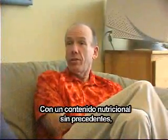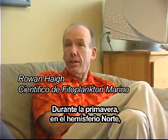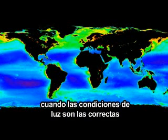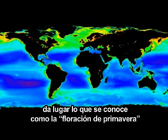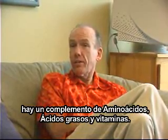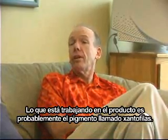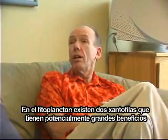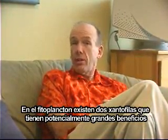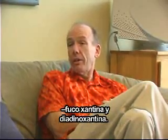It boasts a nutritional analysis second to none, including pigments, diatoms, and xanthophylls. In spring, in the northern hemisphere, when the light conditions and nutrient conditions are right, there's a spring bloom and you get hundreds of diatom species blooming. They're producing pigments, a complement of amino acids, fatty acids, and vitamins. The thing that's working in the product is probably the pigments called xanthophylls. In phytoplankton, there are two xanthophylls that potentially have great benefits: fucoxanthin and diadinoxanthin.